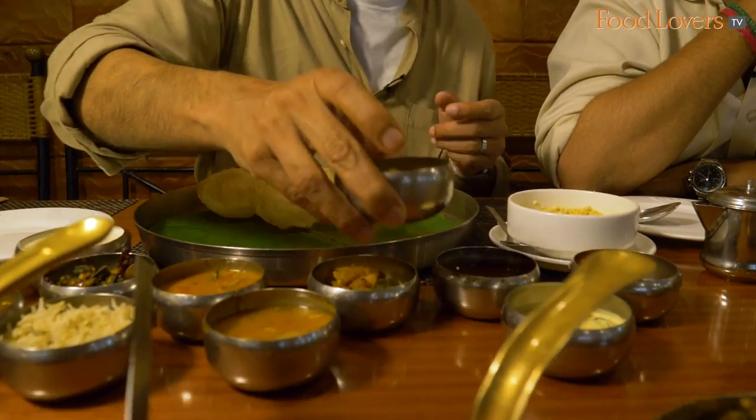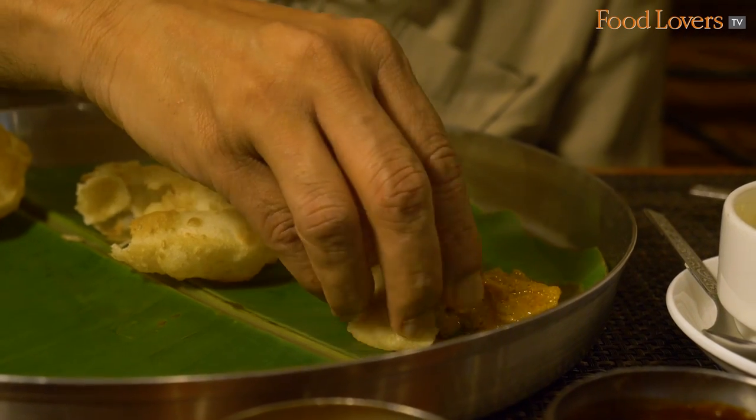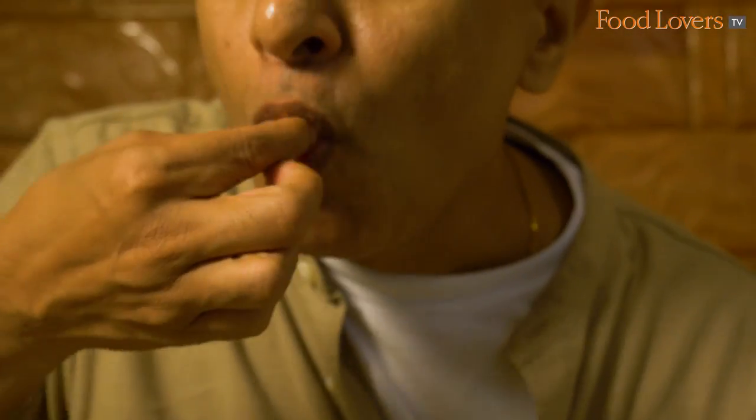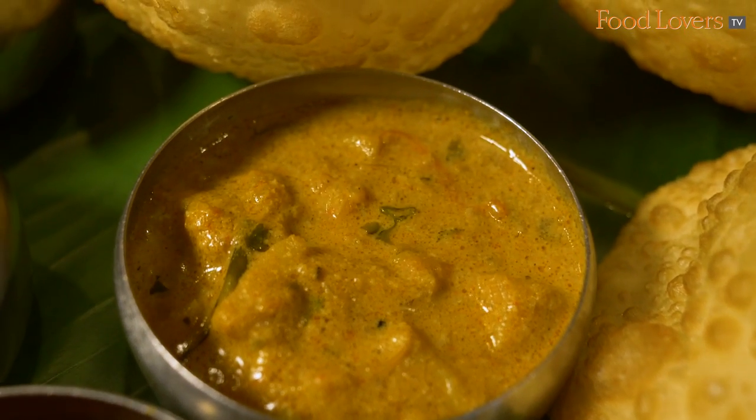I'm going to try the Pesaru Pungulu Kurma with the puris first. The puri is nice and hot. The consistency and texture is almost like a yam, but it doesn't have that slight stickiness you get with yam. The gravy has kas-kas in it. This is my first time tasting the Pesaru Pungulu Kurma — it makes for a nice start.